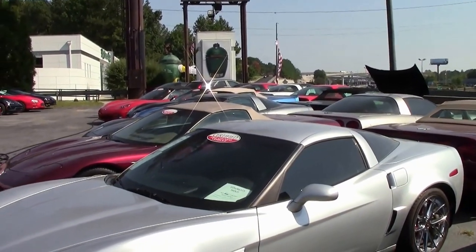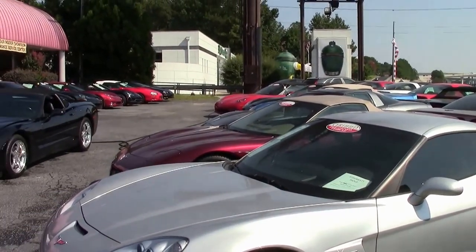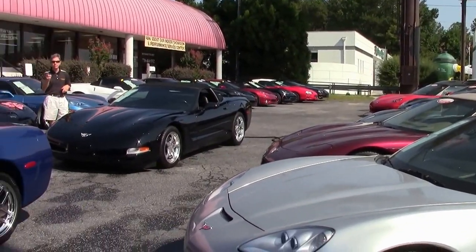Check out all the Corvettes at Buy-A-Vet. We are located in Atlanta, Georgia, and my name's David.